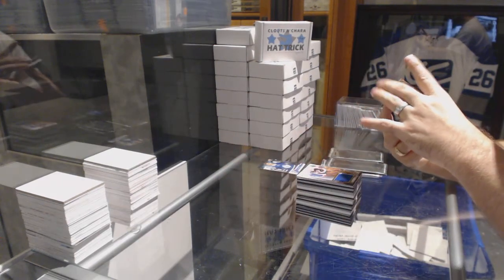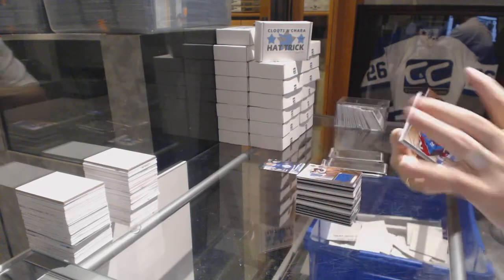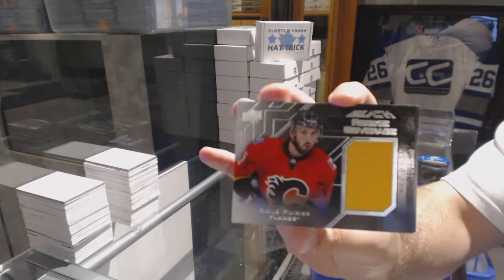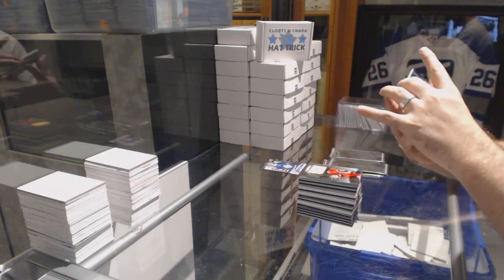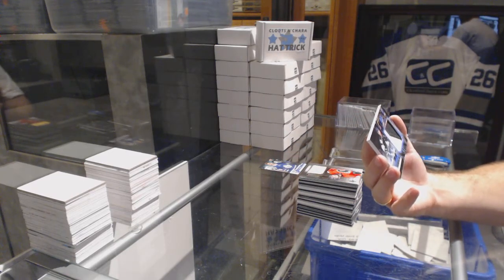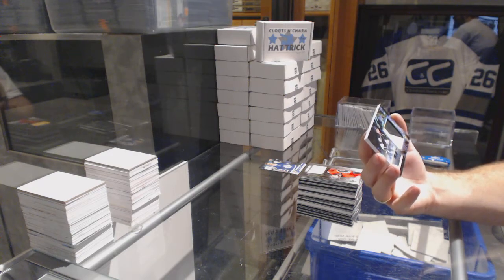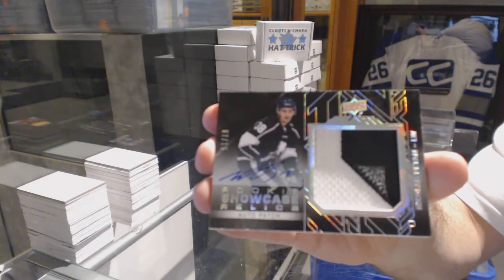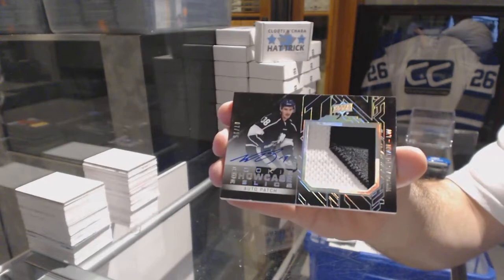For the Colorado Avalanche, Jerome Iginla jersey. For the Calgary Flames, rookie coverage — Emile Poirier. And oh, that's nice — again, number seven of fifteen, rookie showcase relics patch autograph for the Winnipeg Jets — Nick Pattan.